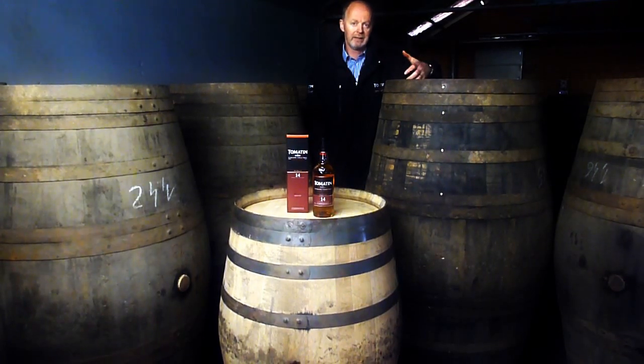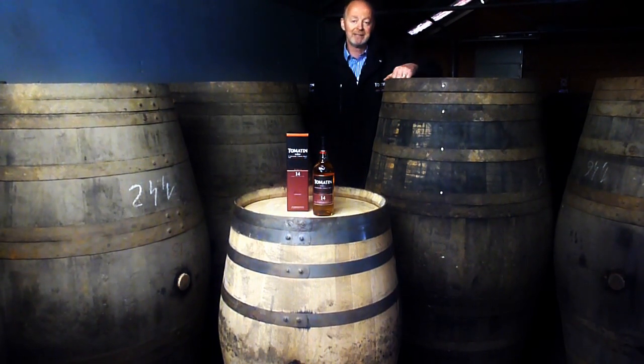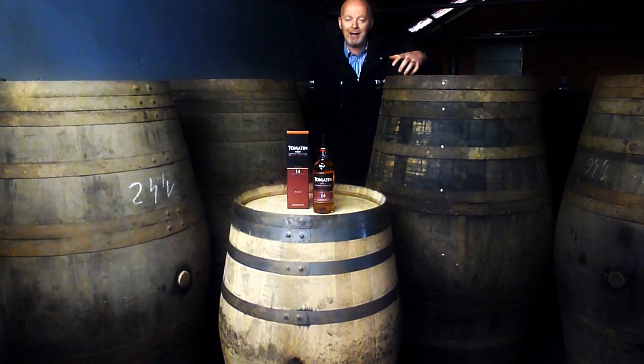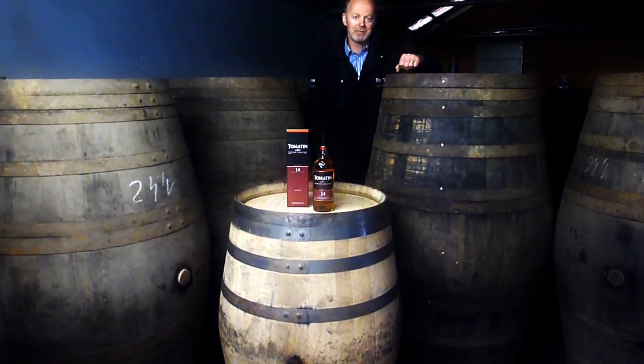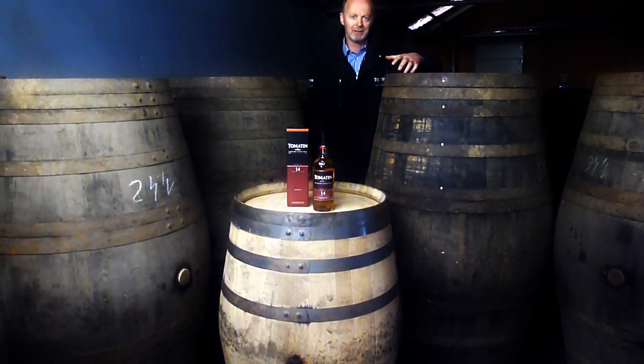That's a port that is more sort of brown, russet brown, golden brown in colour, because it's been allowed to oxidise in these casks for so long. That then imparts quite a nice character into our whisky, because it gives you this lovely sort of nutty type expressions to add to the already complex Tomaten house style.